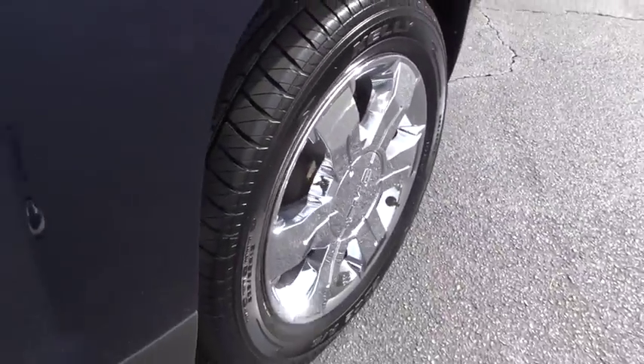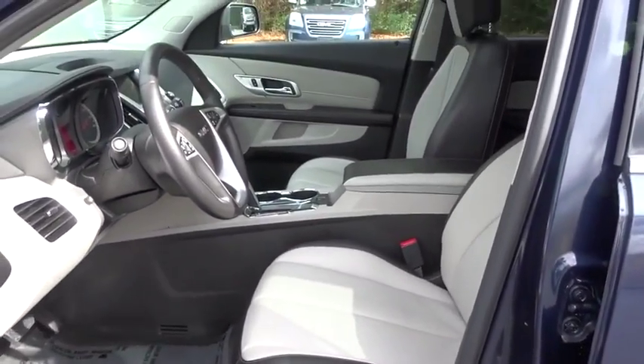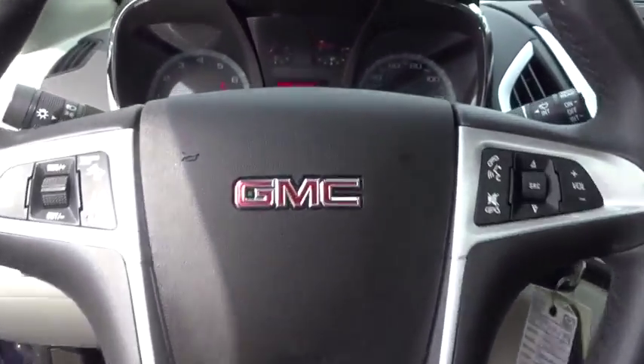Leather-wrapped steering wheel, adjustable steering wheel, power steering, four-wheel disc brakes, cruise control, auto-dimming rear-view mirror, floor mats, front-wheel drive, premium sound system. Come take a test drive today!